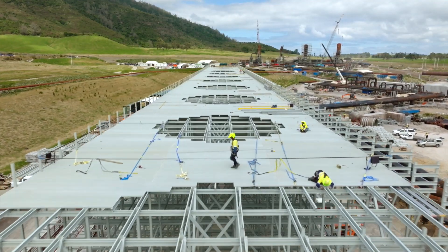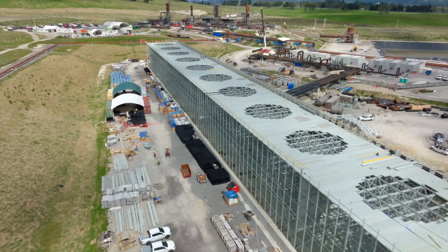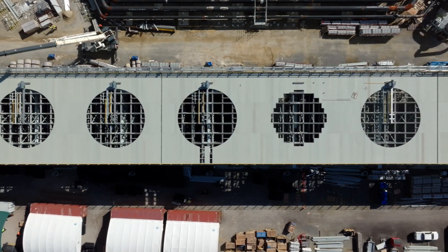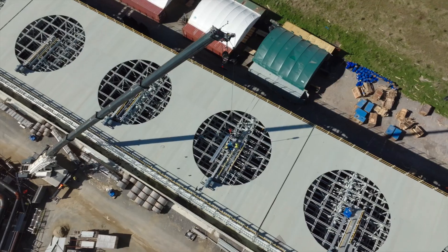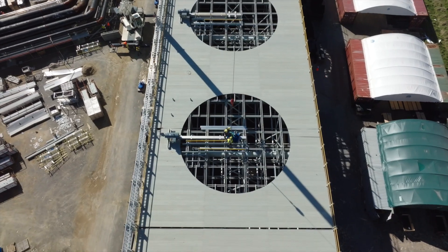First up, the cooling tower. This massive structure cools the water which is used to condense the steam that exits the turbine. It also cools the generator and oil used throughout the plant. It's a big building and measures more than 230 metres long. It has 13 fans which each have 7 metre long blades. These fans draw air across the water as it flows down through the tower.